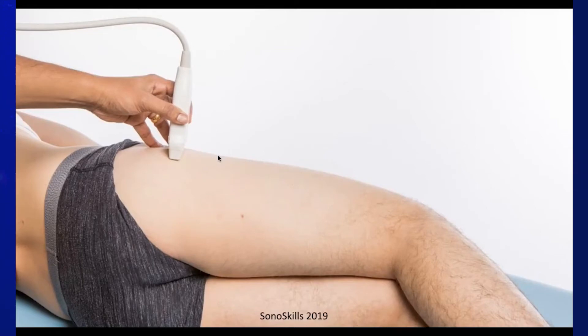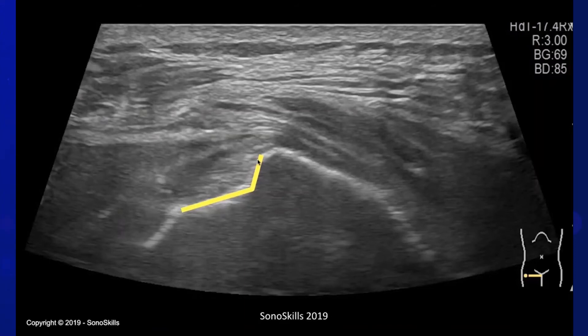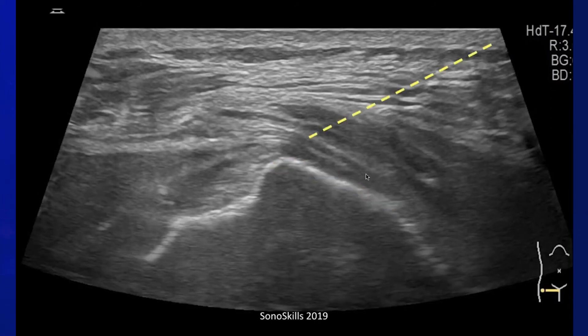The trochanteric bursa is visualised with the patient side-lying and the probe in the axial position. On ultrasound, we see the greater trochanter — the anterior facet contains the attachment of the gluteus minimus tendon, and the lateral and posterior facet contains the gluteus medius tendon attachment. Above that is the trochanteric bursa, which is the interface between the gluteus medius and minimus tendons and the tensor fasciae latae and gluteus maximus posteriorly.